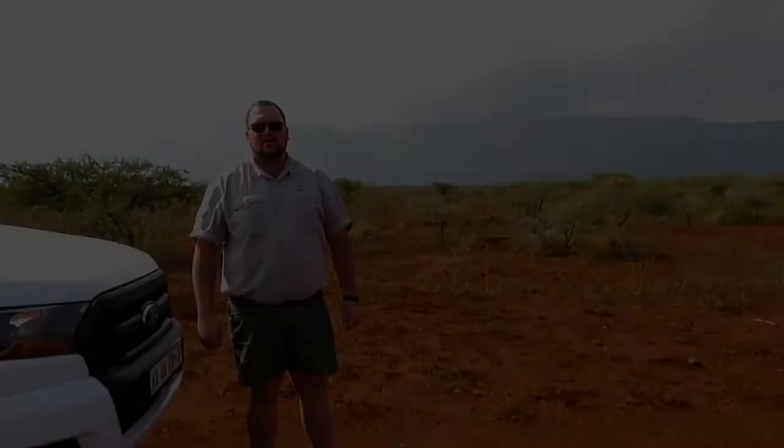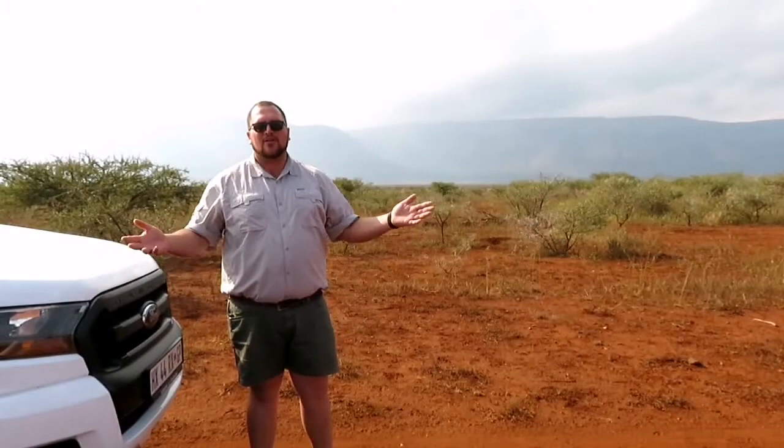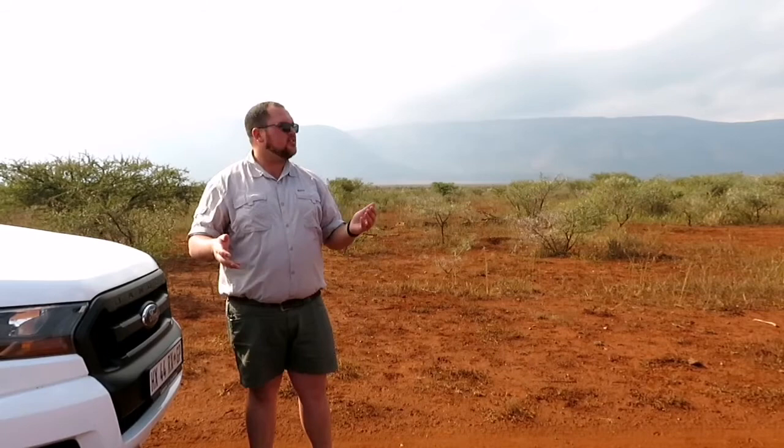Welcome to one of the many nature reserves found within KwaZulu-Natal. We are currently in the Pongola Game Reserve, which was proclaimed by Paul Kruger to be a conservation area back in 1894. KwaZulu-Natal is rich in tourism capacity, and we can see this through all the tourism activities that are hosted within the province.